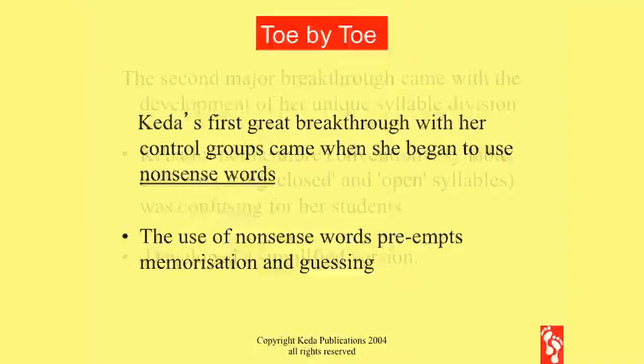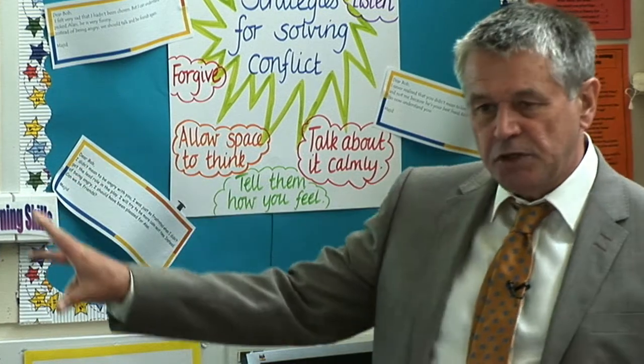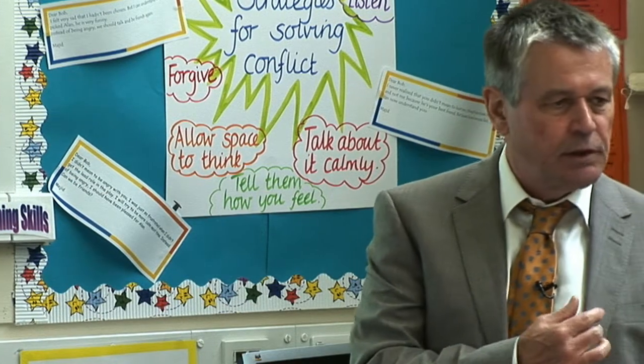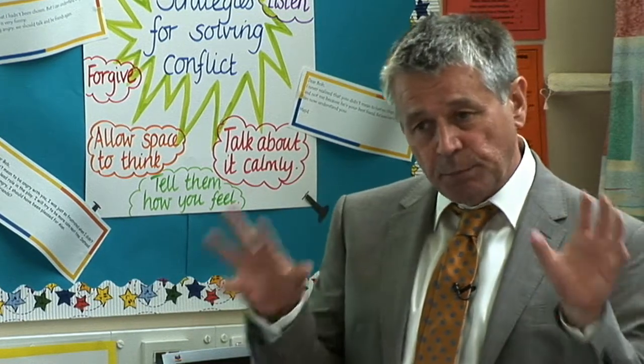The second major breakthrough is the syllable division — the way that Toe by Toe breaks up words. She developed her own syllable division, her own method to break up words. And this is the essence of Toe by Toe, because the syllable division and the use of nonsense words is the reason why Toe by Toe is such a powerful tool.